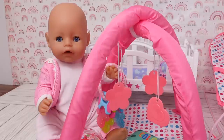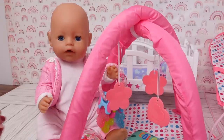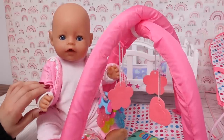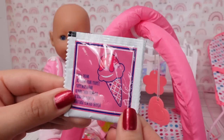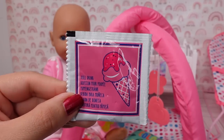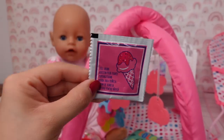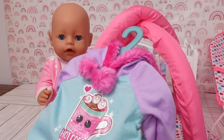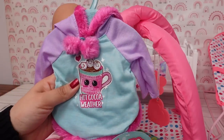Hi everyone and welcome back to the Gummy channel. This is Fabiola. Today I am here with my baby born doll Carly. In today's video we are going to feed Carly this doll drink packet. After her feeding we will also be changing her into her new pajamas.